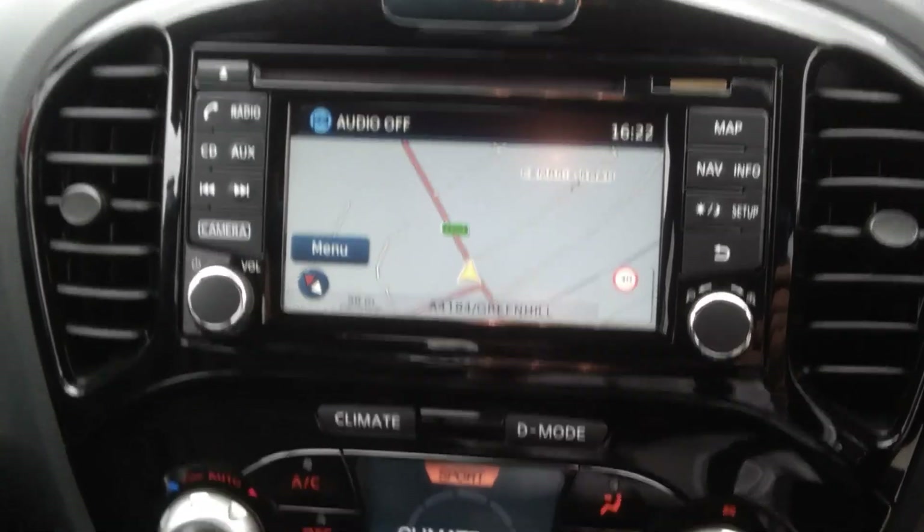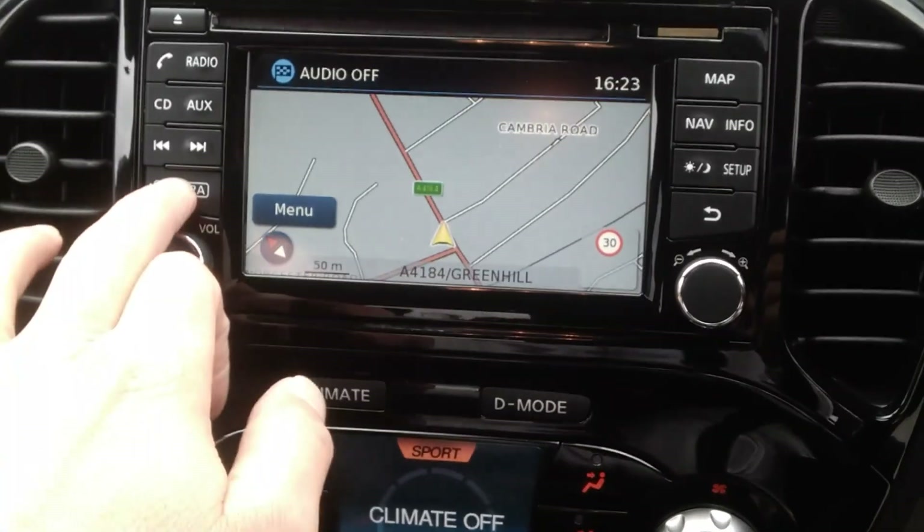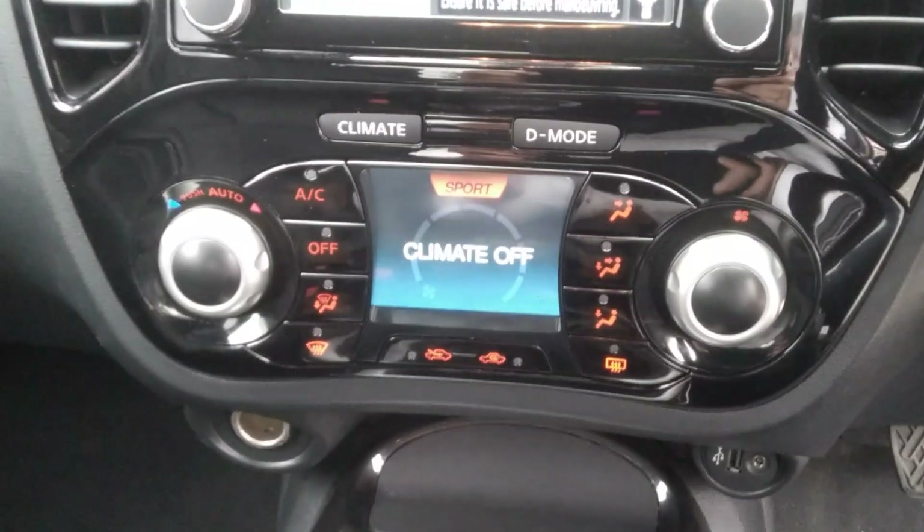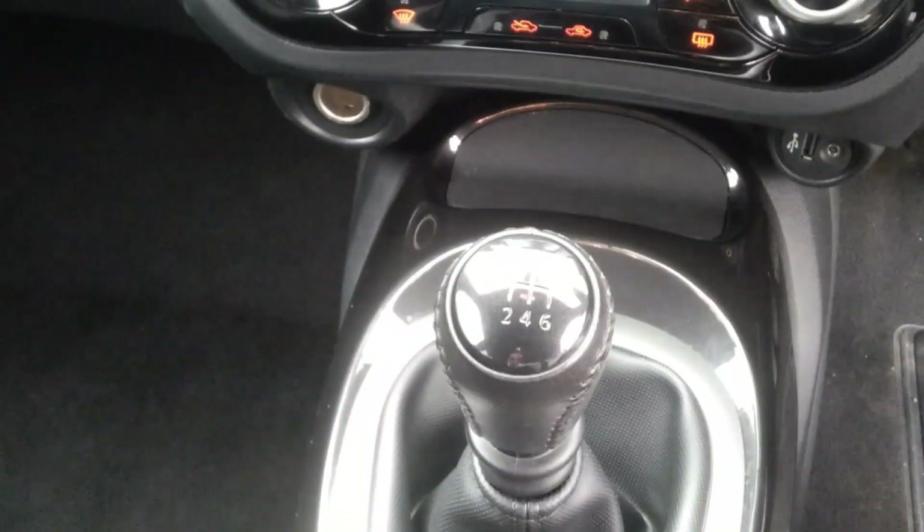A full satellite navigation system is fitted. The sat nav system has DAB, AM, and FM radio, as well as a reverse camera which is also a 360 camera. Full air conditioning climate control system is also fitted.